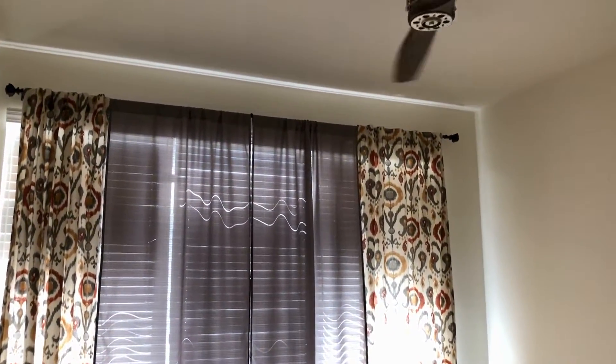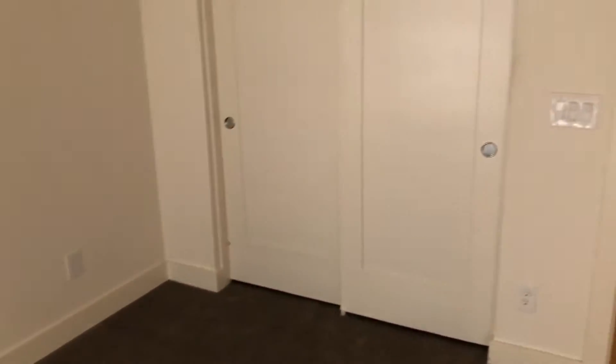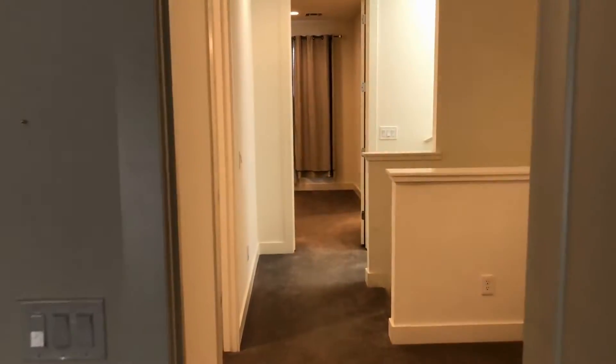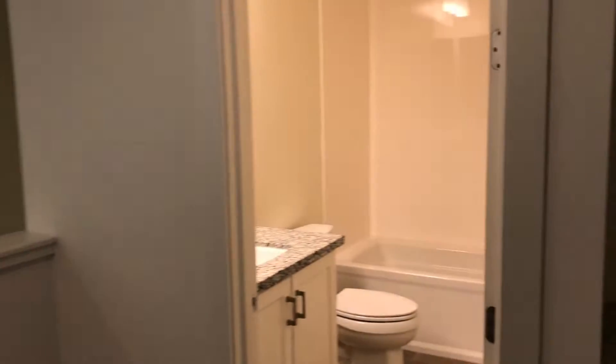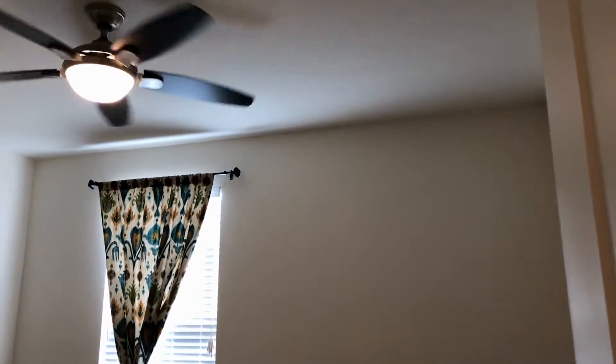Then we're going to go into bedroom number one: great carpet, great paint, ceiling fan. Then we're going to go to the right into bedroom number two: ceiling fan, light, great carpet, great paint.